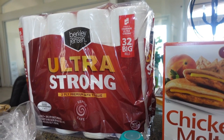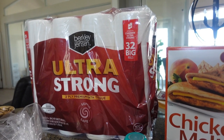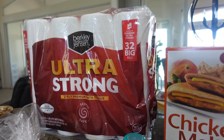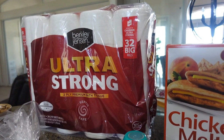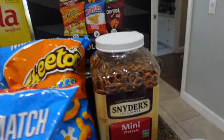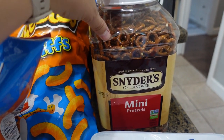Then some toilet paper — their toilet paper is pretty good. I used to always get Cottonelle or Charmin, but their store brand is actually pretty good. Their brand is called Berkeley Jensen — hence BJ's.